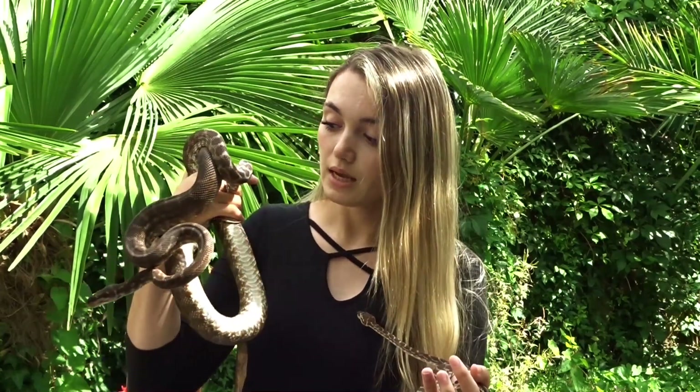The very first species I want to introduce to you is the roughscaled python. This is an adult male, and this is a yearling of the same species. They occur in Northern Australia in the Kimberleys — this area is called the Kimberleys. And there are so many special things about them.